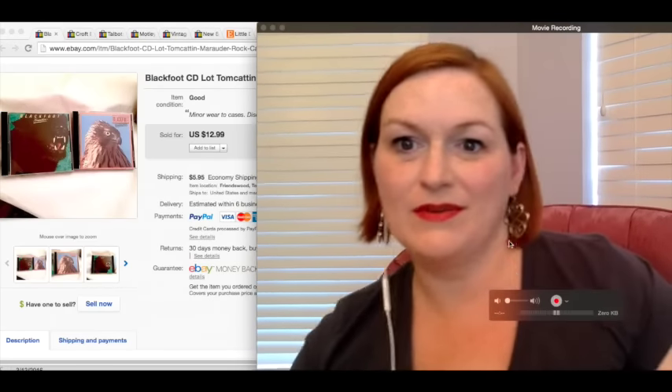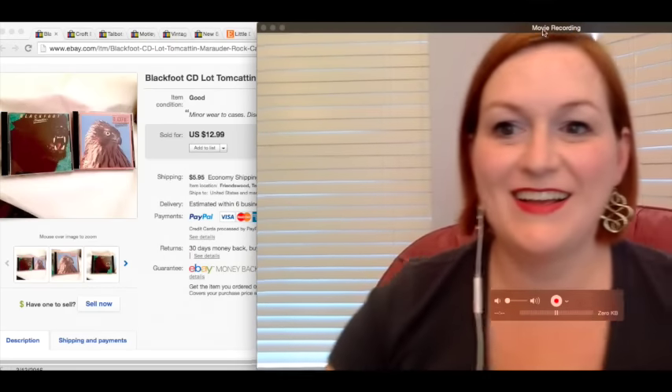Hey everybody, it's Margaret and it's Monday. So you know what that means? It is time for the weekly sales update.